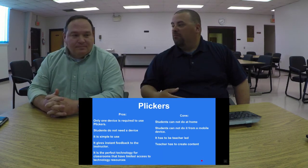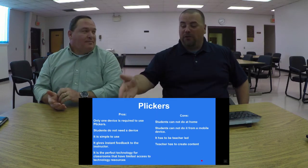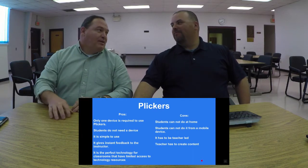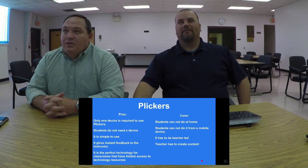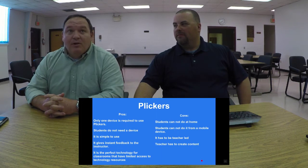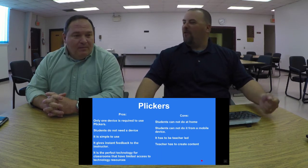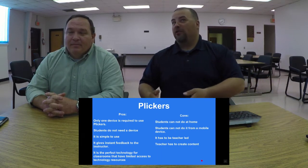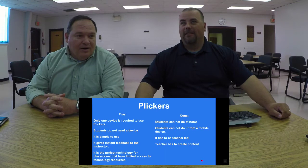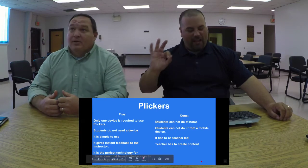That's not saying we should never give homework. But students can't do Plickers from a mobile device — Hicks says that's a pro because it means we don't have to worry about multiple devices. But that also adds another layer of management for our teachers who are already overworked and underpaid.